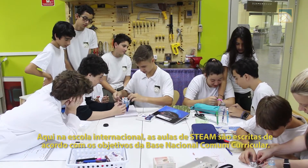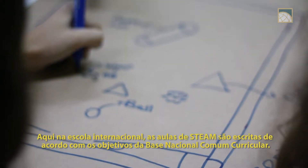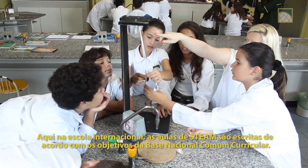Here at Scola Internacional, STEAM lessons are written to match our national level benchmarks, BNCC.